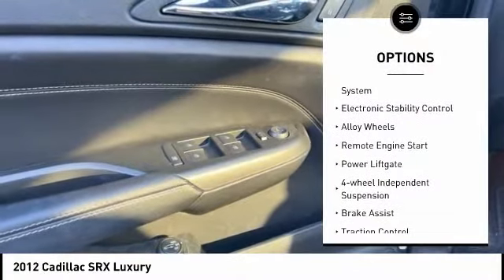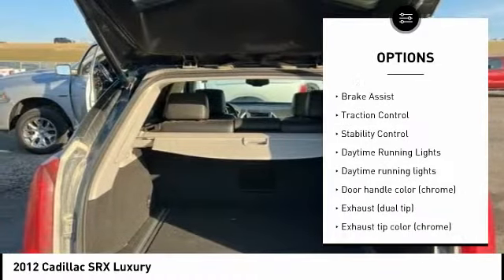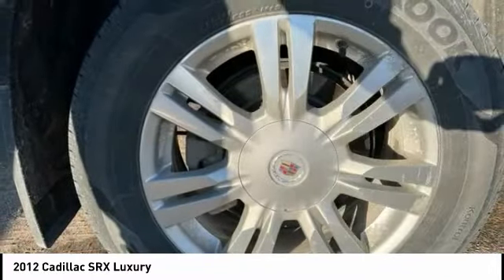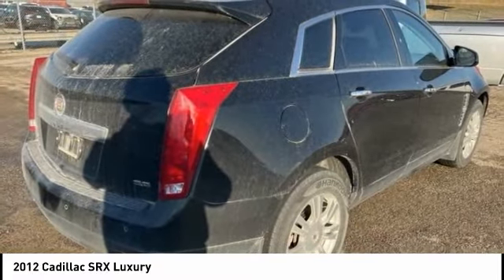Tire pressure monitoring system, electronic stability control, alloy wheels, remote engine start, power lift gate, four-wheel independent suspension, brake assist, traction control, stability control, daytime running lights.